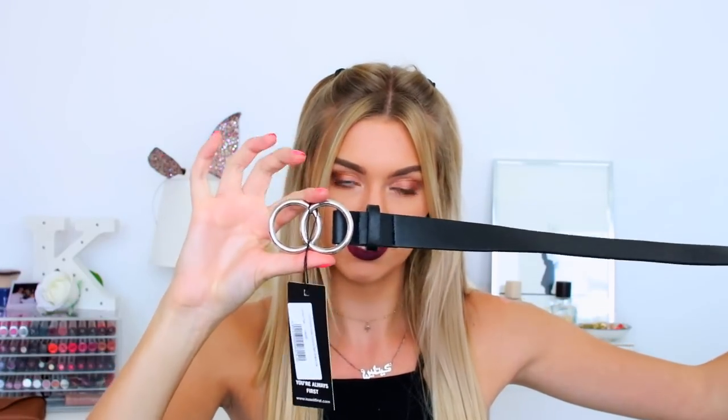Moving on to accessories, I've got three accessories to show you. One of which is a belt because I like belts, and this one is the one that you've got like two hoops. I don't know if this is actually going to fit my waist because I've got quite a teeny waist, but this is what this one looks like - it's got the double circles which is quite cool.